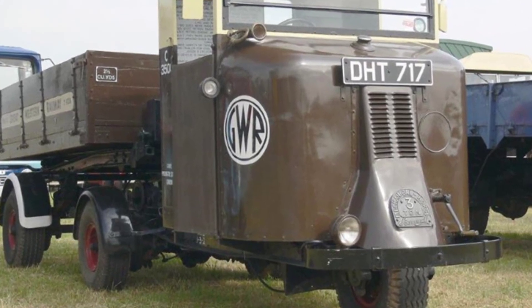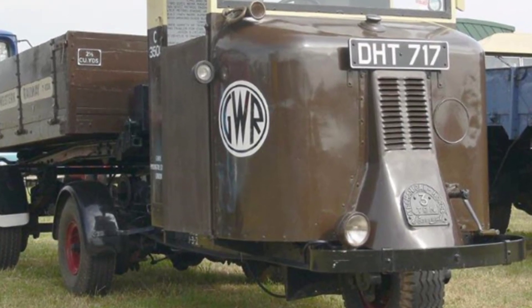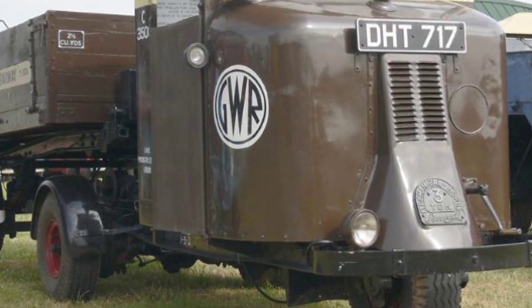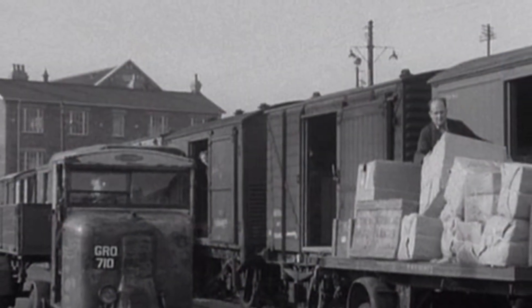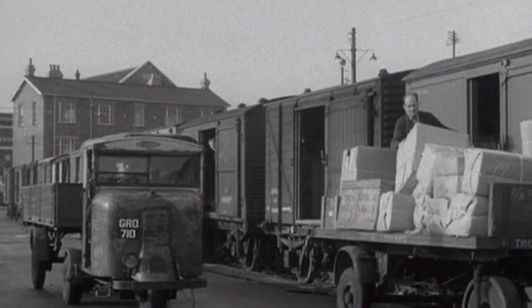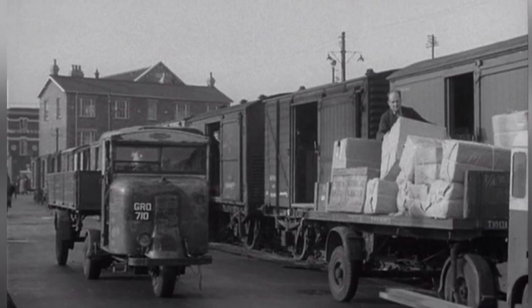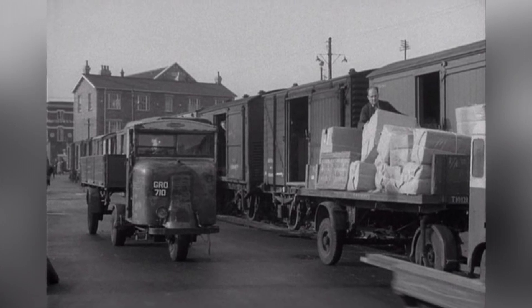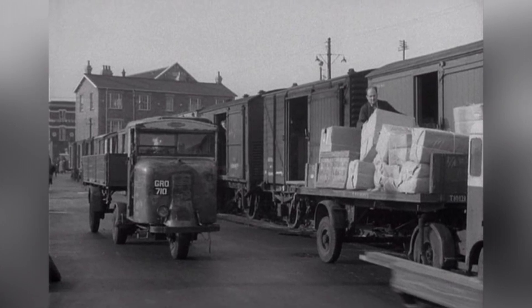In the early 1930s, Napier Motor Company proposed a solution to the London and Northeastern Railway Company: the development of a traction unit to replace horses, capable of pulling regular horse-drawn carriages. However, Napier did not want to take on this project and instead handed it over to Scammell, a truck company, which then developed a three-wheel traction unit known as the Mechanical Horse.